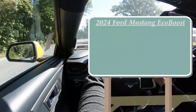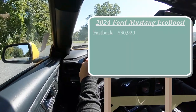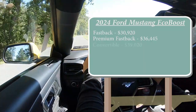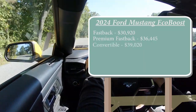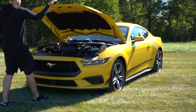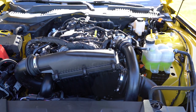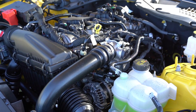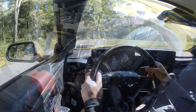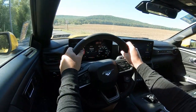There are a couple of different trim levels for the 2024 Mustang. The fastback starts at $30,920, then the premium fastback for $36,445, convertible for $39,020, and the premium convertible for $41,945. Regardless of trim level, the powertrain is the same: a 2.3-liter turbocharged four-cylinder putting out 315 horsepower at 5,500 RPM, 350 lb-ft of torque at 3,000 RPM, sending power to the rear wheels through a 10-speed automatic.